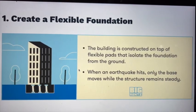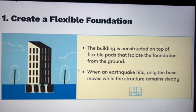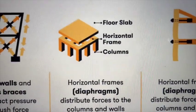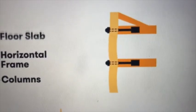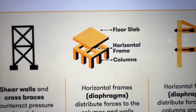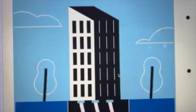Here are some of the methods used to help buildings withstand earthquakes. The building is constructed on top of flexible pads that isolate the foundation from the ground. When the earthquake hits, only the base moves, while the structure above remains steady.